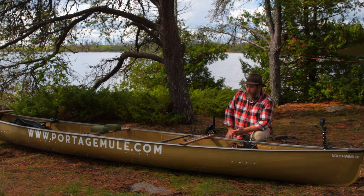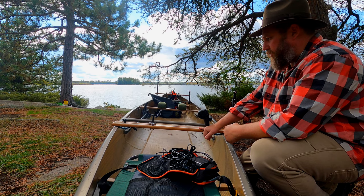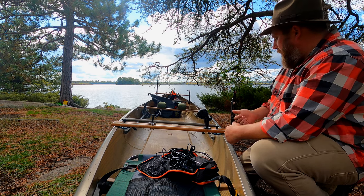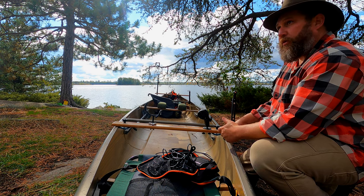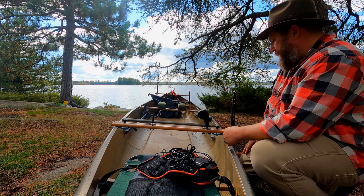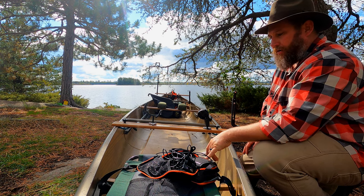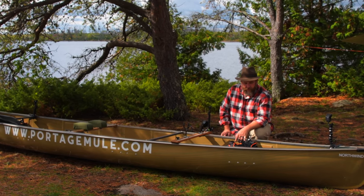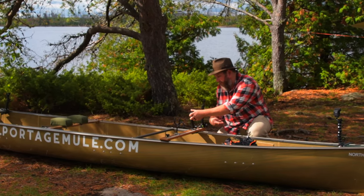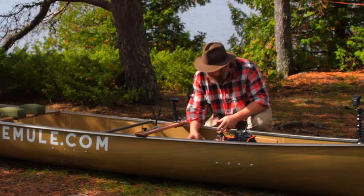Today I wanted to show a little bit about accessorizing our canoe. I built an African teak thwart so we could mount some of the gear we use. I also put on a tape measure so as we catch fish we can make sure we're compliant with the rules and regulations. We're using the Garmin Striker 4, powering it with the Nakwa self-contained battery — we get about 30 hours of run time off one charge. I wanted to show how we set up this new thwart system.